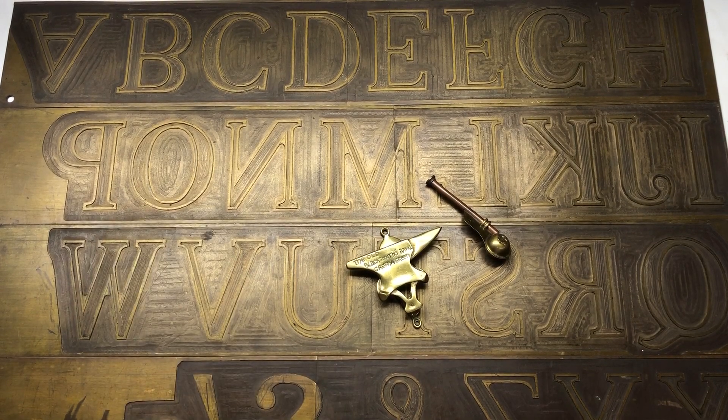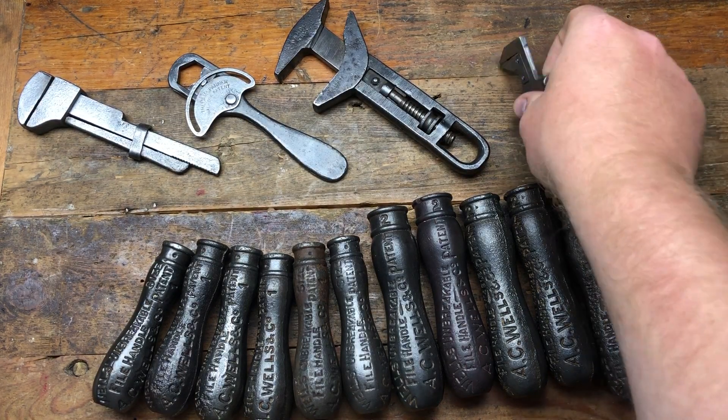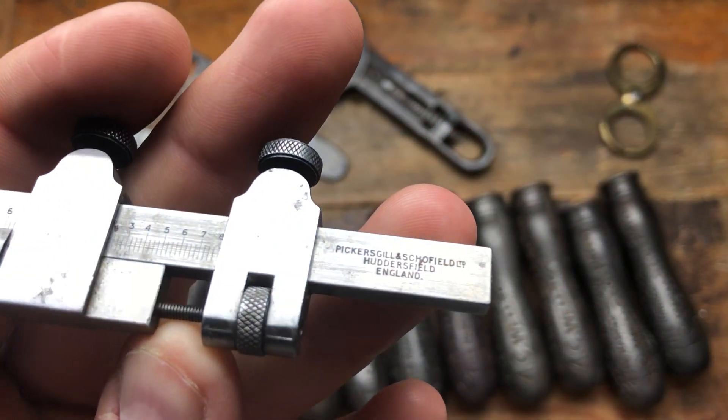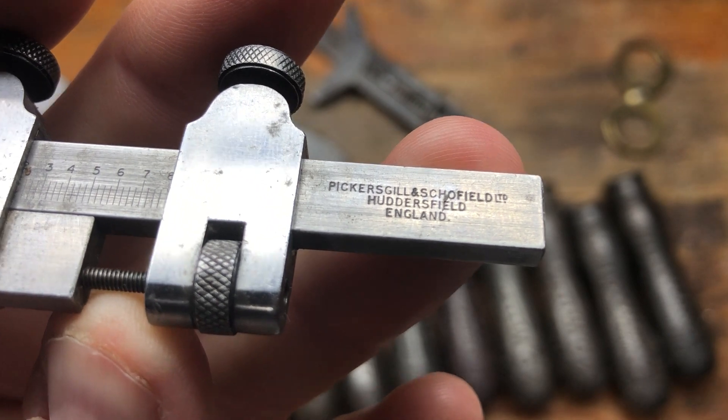So I just bought three things this morning at the car boot — all brass. Now I'll show you what else I've picked up recently. These are the rest of the items — some eBay purchases, and the other day I went to an antique fair where I found a Picca Gorilla and Schofield Limited, Huddersfield, England.